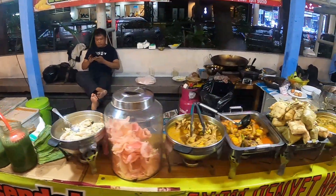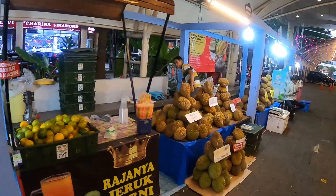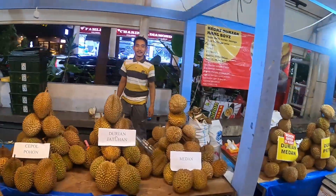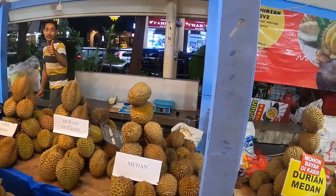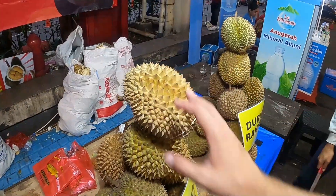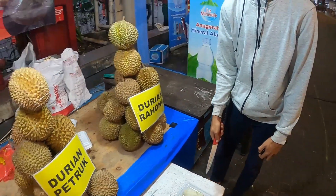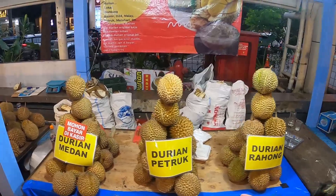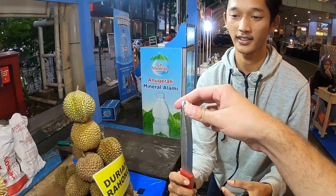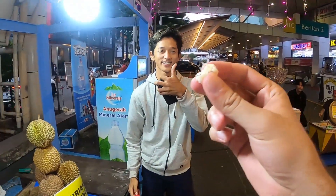Look at this — durian! The most famous food. Maybe afterwards — right now I'm about to eat some satay, then afterwards maybe durian. If you guys don't know what durian is, it's a very spiky fruit and it actually smells a lot too — very pungent. He offers me a taste.